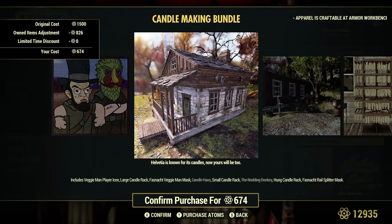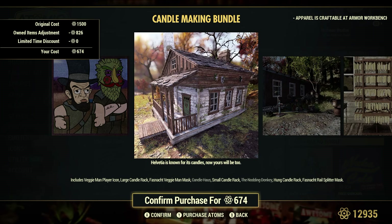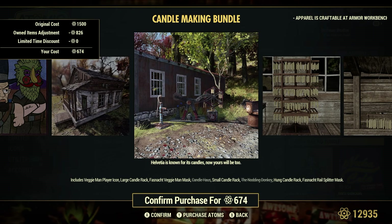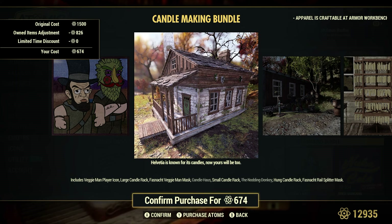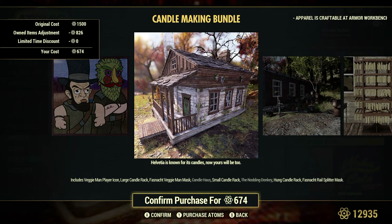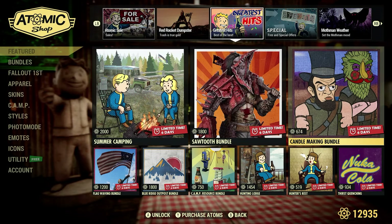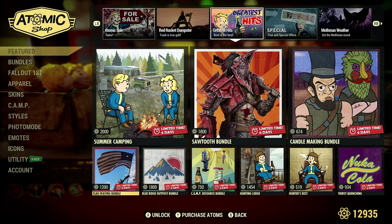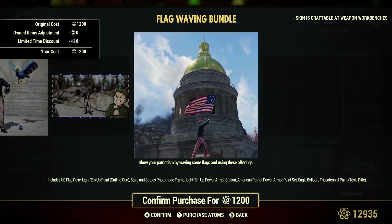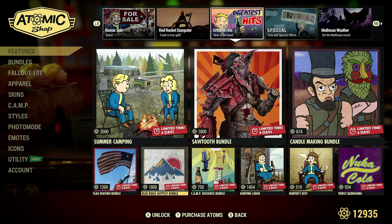I actually have videos on both the candle house and the nodding donkey on my channel, so you can check those out to decide. I love the house — I love how it looks and blends in with everything else, and the waistline looks really good. The last time we had it was maybe a couple months ago. It's all decorated in that video too. Flag Waving Bundle is 1,200 atoms. Blue Ridge Outpost Bundle is 1,800 atoms.